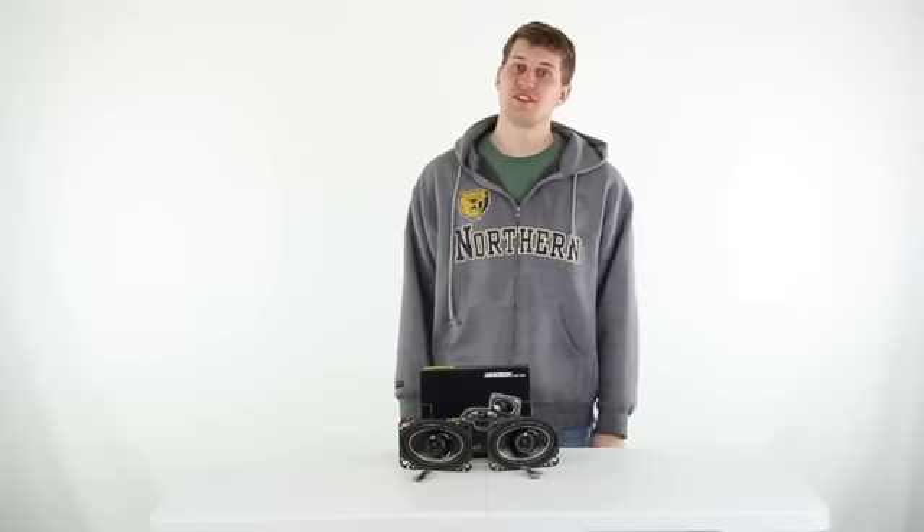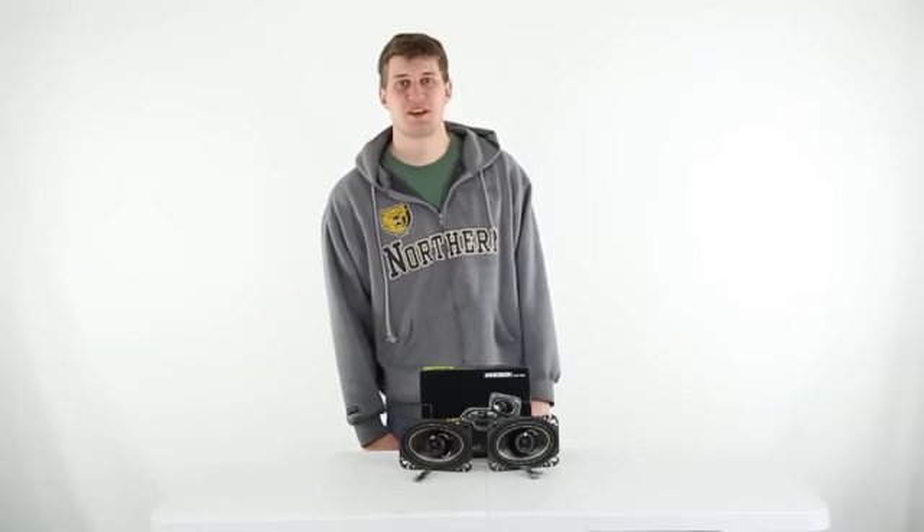We're an authorized KICKER dealer, so you get a 2 year warranty with these speakers, and as always we offer fast, free shipping every day.